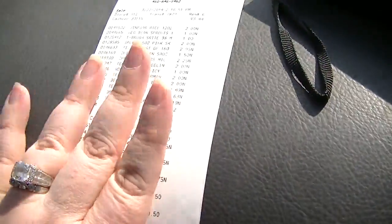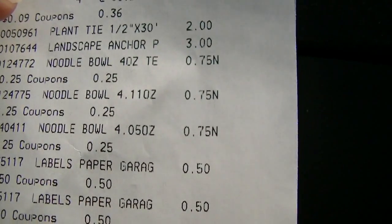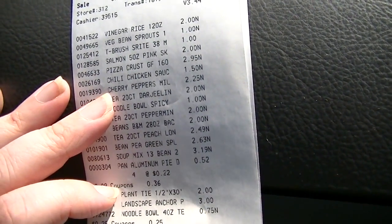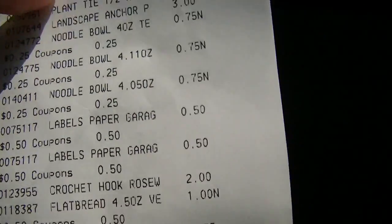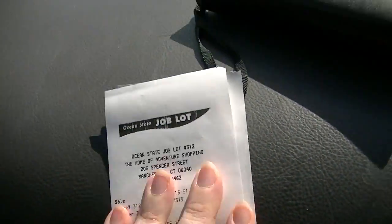So as you saw, we were at Ocean State. We had some staples to pick up. I used some coupons, so it was $81 down to $74. We got some staples we were missing — I picked up the chili powder, sushi rice, rice wine vinegar — no sugar, no salt added. I also got some noodle bowls for myself for lunch; they were 75 cents each, pretty fabulous.